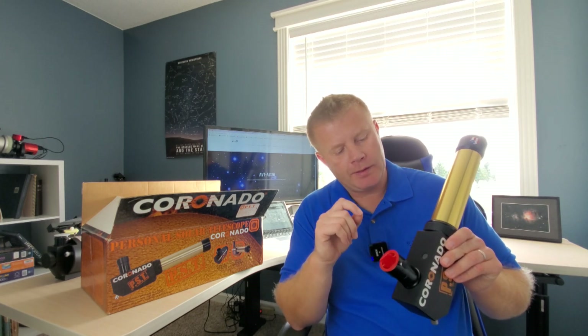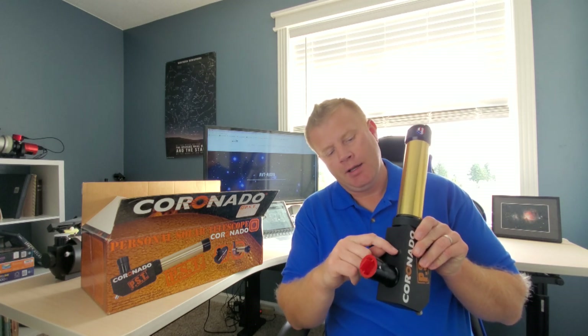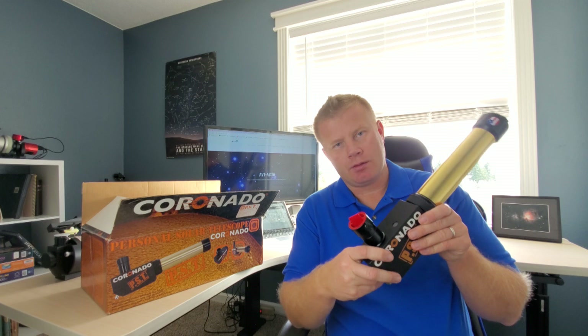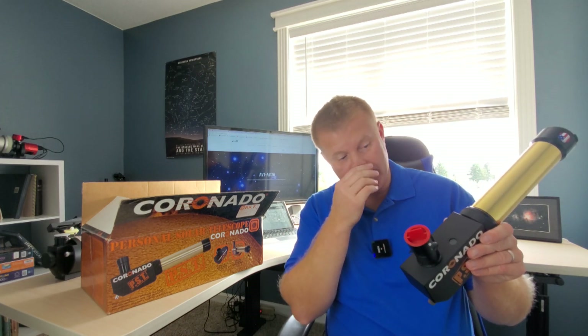One thing that I really love about the PST is it does have a built-in finder scope, so when you're pointing this at the sun, there'll be a white dot that appears here and you can basically easily find the sun. Love that feature, I'm very glad that they built that in.